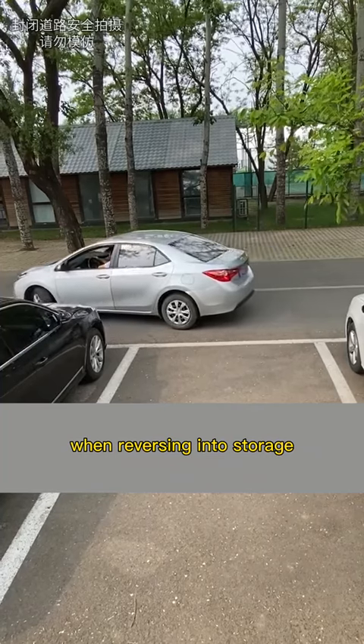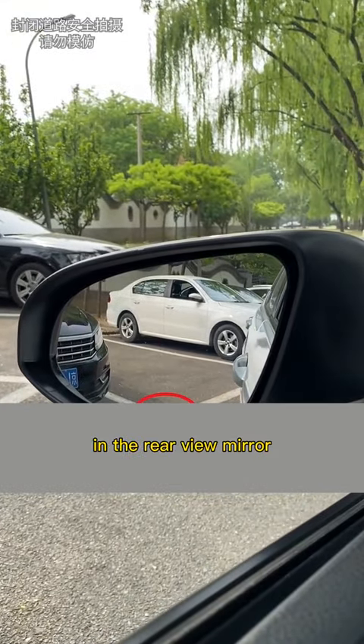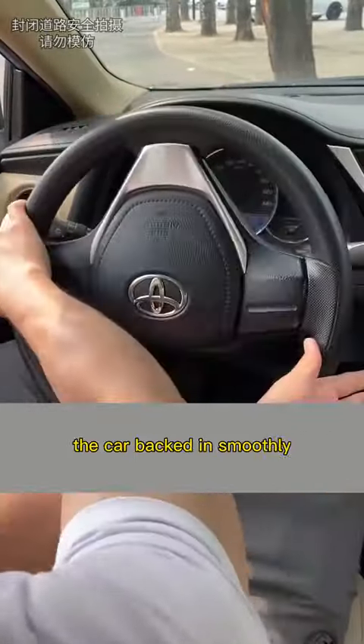Third, when reversing into a parking space, when you can just see the boundary line of the target parking space in the rearview mirror, turn the steering wheel to the left, and the car backs in smoothly.